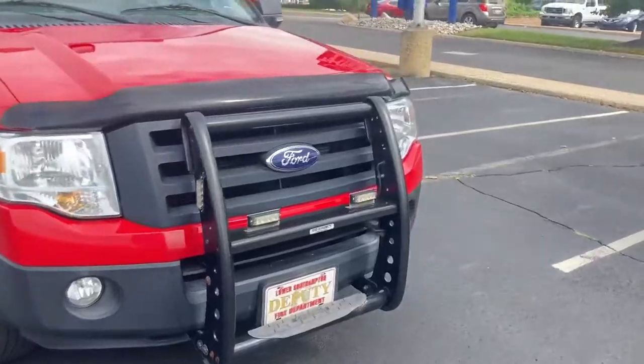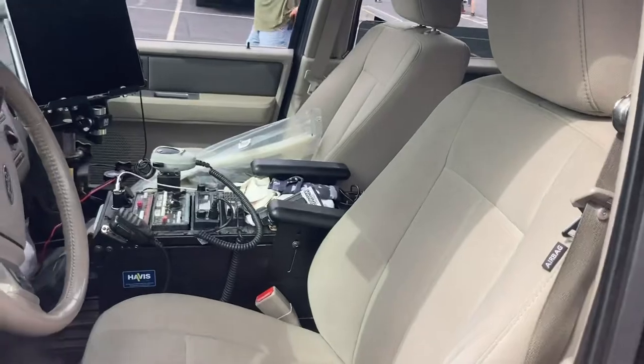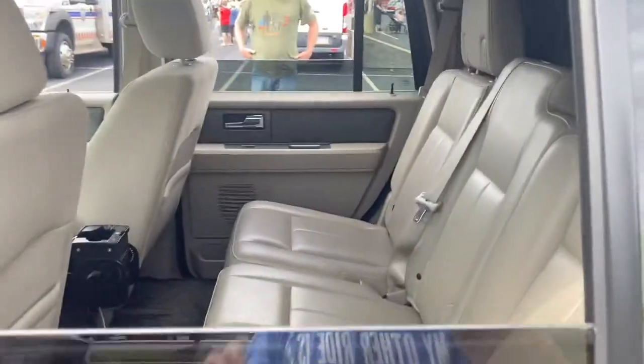Taking a look inside, they've got some buttons for the lights, and in the back there are basically empty seats. Let's look at the next vehicle.